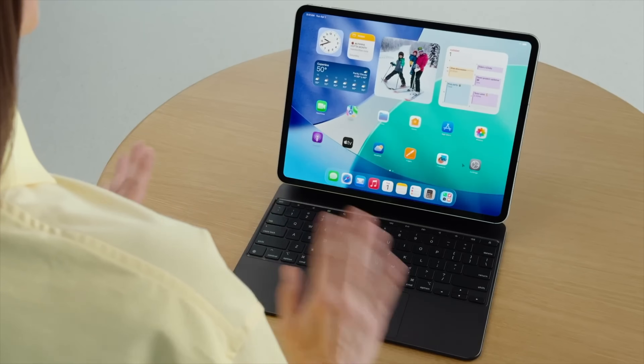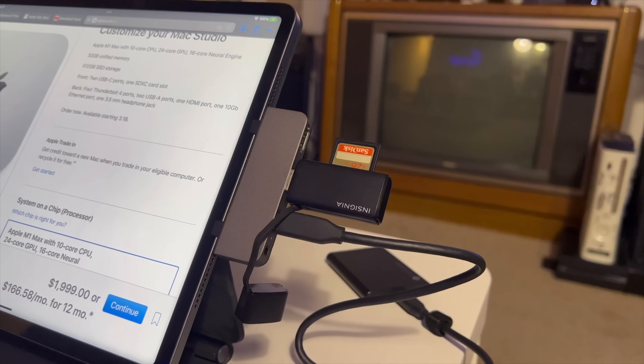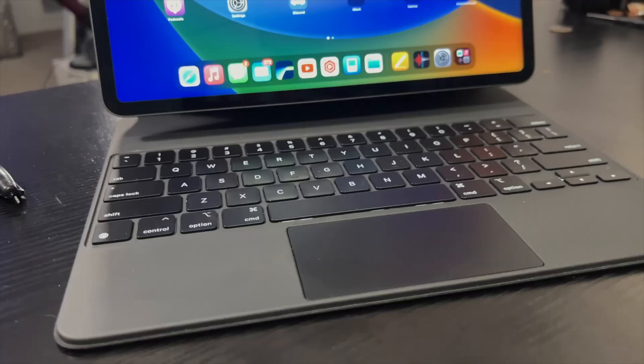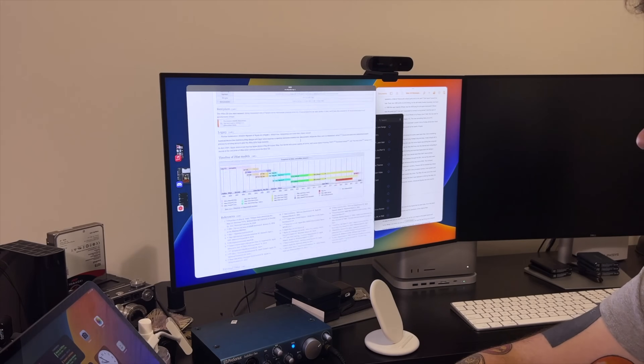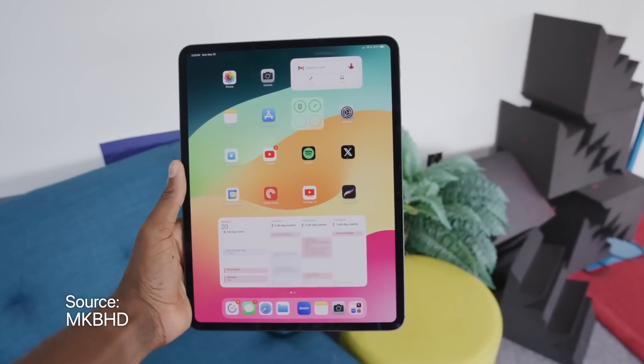The iPad Pro is a fantastic piece of hardware, and especially with the newest M4 model, it is ridiculous. I still use an M1 iPad Pro, and for things like photo editing, light video editing, and my personal favorite, thumbnail design, I still haven't hit a limit. The micro-LED display is one of the best displays I own, right up there with my MacBook Pro's display. Everything about it is fantastic, and when you bump up to the M4, it's thinner, more powerful, and that tandem OLED display is amazing.